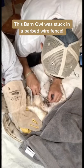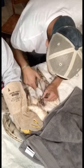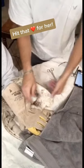This barn owl was stuck in a barbed wire fence. After five long minutes, I finally get the piece of barbed wire out. It must have been so painful to be in there.